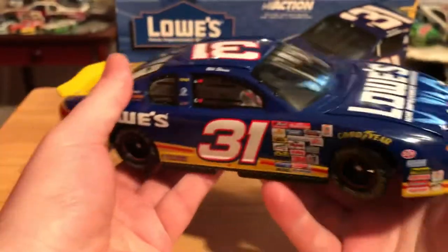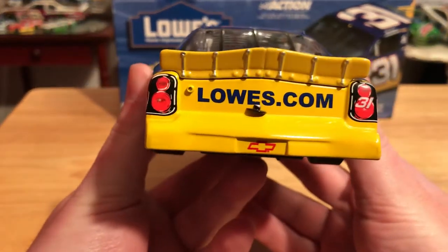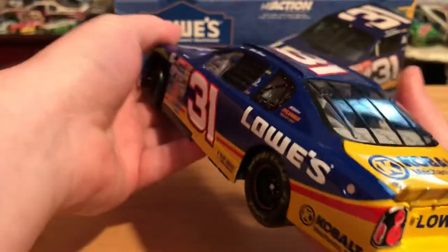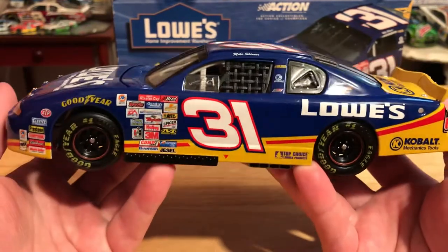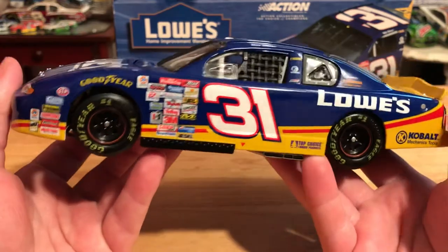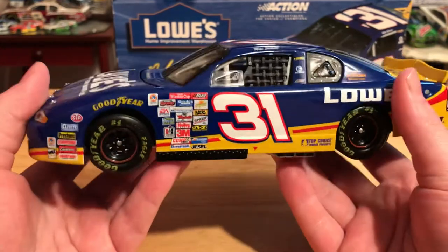As we do the quick 360 of the car as usual. Mike Skinner drove this car in 2001 up until — I want to say the second Darlington race, I may be totally wrong — but Robbie Gordon took over and of course infamously got his first win and beat Jeff Gordon in this paint scheme.